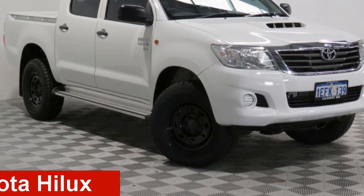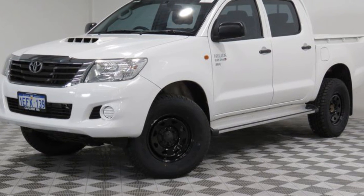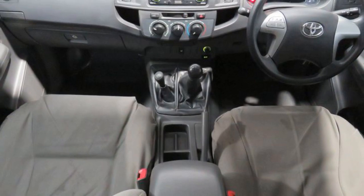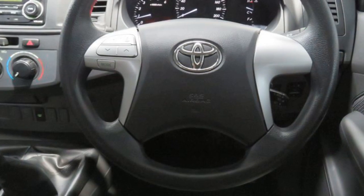Looking for a 2013 Toyota Hilux? This Hilux has a reliable 3.0-litre engine that gives you more control with its manual transmission. The attractive white exterior is complemented by its stylish interior. This vehicle has all the features you could dream of.